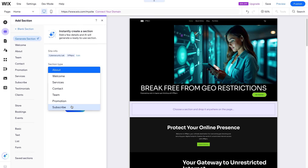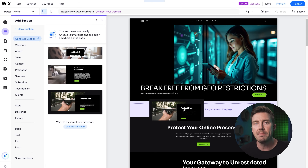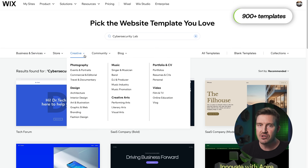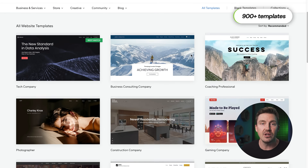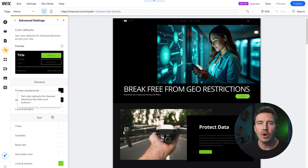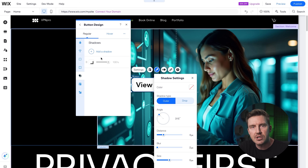Once you get the hang of Wix, it becomes one of the most versatile web building tools out there. Wix also offers 900+ templates compared to Hostinger's 150, which sounds great on paper, but here's the catch — a lot of these designs tend to look very similar. Wix also gives you a ton of design flexibility, but with that comes more risk, mainly just confusion, since it could use a more limited view for beginners in my opinion.